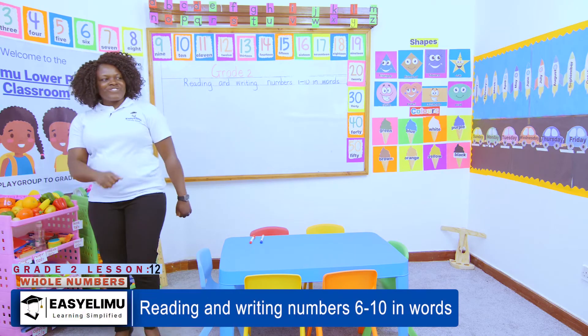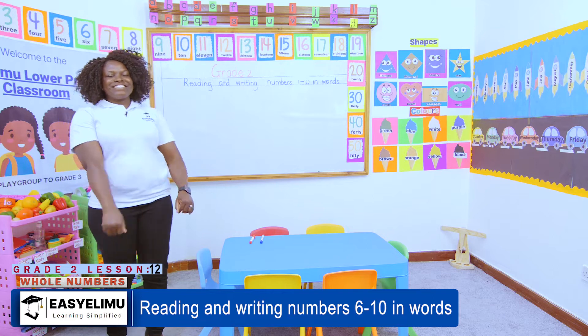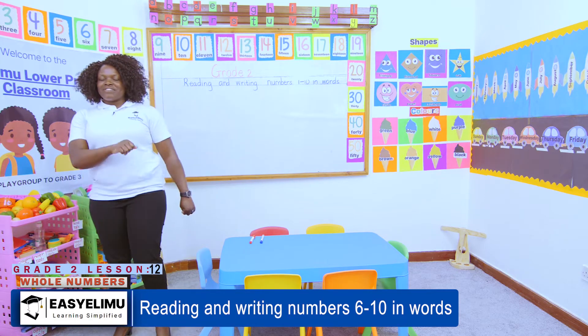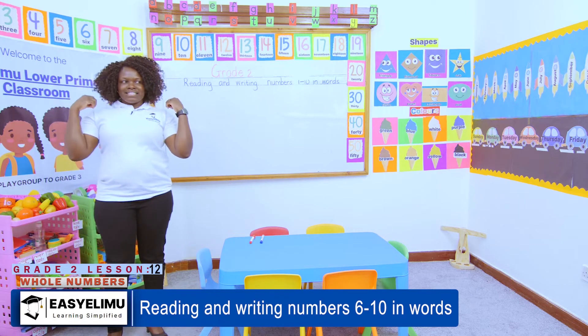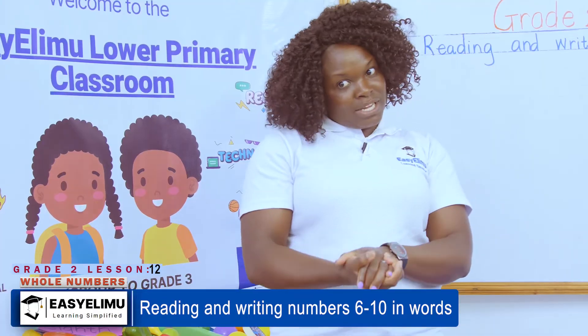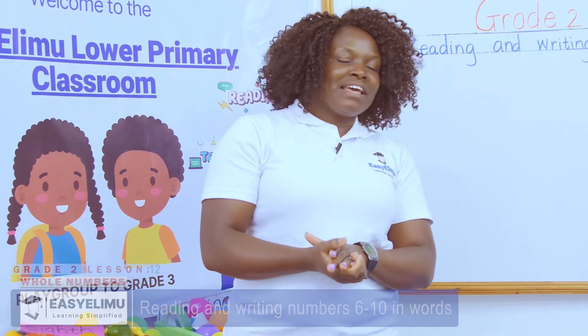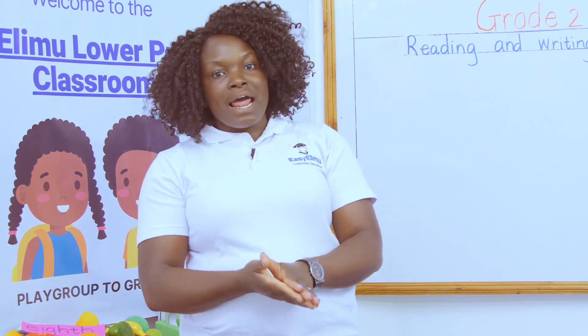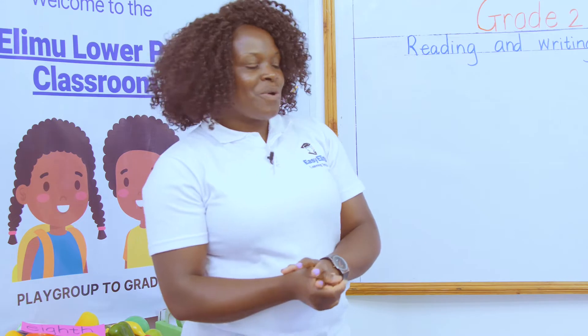Take a little motion, one two three. Take a little motion, four five six. Take a little motion, seven eight nine, and the ten will follow them. How are you, my little angels? Are you okay? I am fine and I hope you're fine. It's a very bright day. Welcome to Easy Limo Learning Simplified!